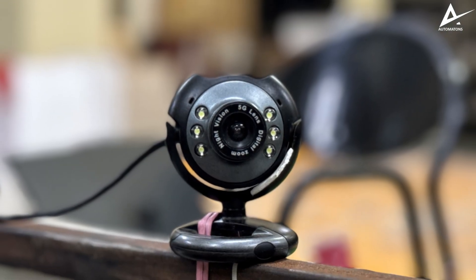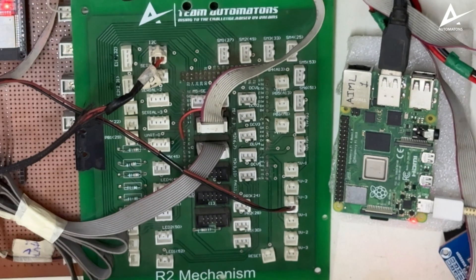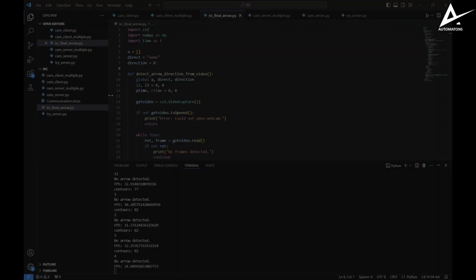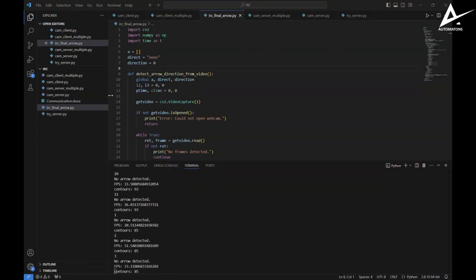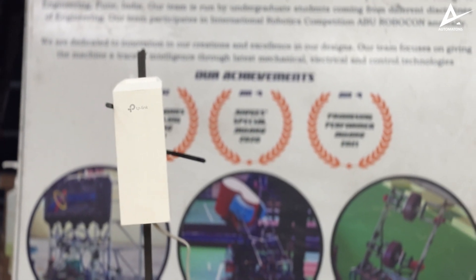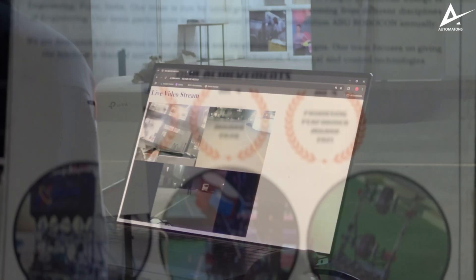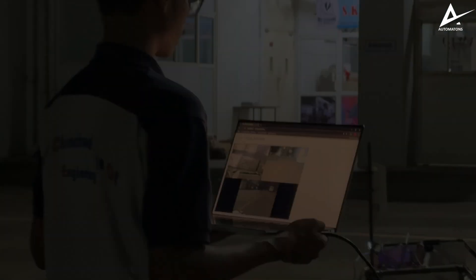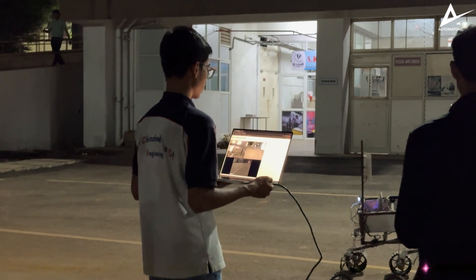For communication, the camera feed is transmitted from the rover to the base station using a dedicated communication setup. Webcams on the rover connect to a microprocessor where data is processed using a Python script. This data is then sent through a PoE switch and transmitted via the TP-Link CPE510 Wi-Fi bridge, which operates on a 5 GHz frequency, ensuring reliable data transfer to the base station where the feed is viewed on a laptop.